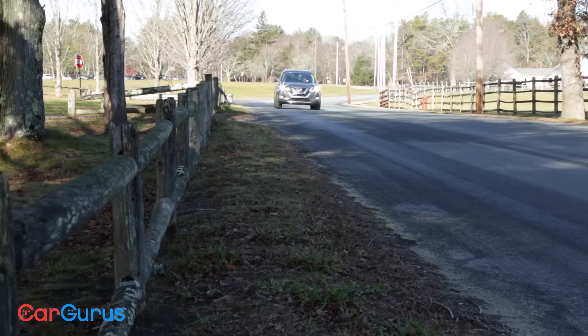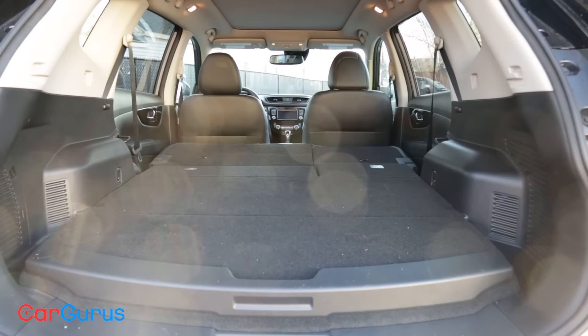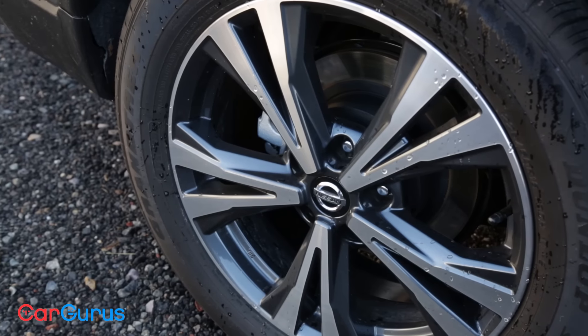The Hybrid has a couple of drawbacks. First, it seats only five, as a third row isn't available, and anyone looking for a no-frills crossover will need to pass, because the basic S trim has also been deleted.